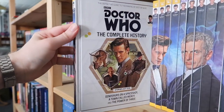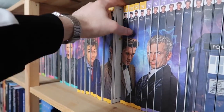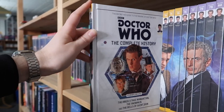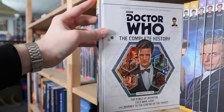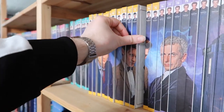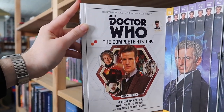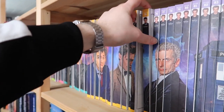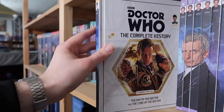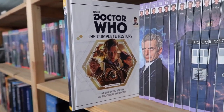Volume seventy-one is Dinosaurs on a Spaceship, A Town Called Mercy, and The Power of Three. Volume seventy-two is The Angels Take Manhattan, The Snowmen, and The Bells of Saint John. Volume seventy-three is The Rings of Akhaten, Cold War, Hide, and Journey to the Centre of the TARDIS. Volume seventy-four is The Crimson Horror, Nightmare in Silver, and The Name of the Doctor. And finally volume seventy-five has The Day of the Doctor — the 50th Anniversary — and The Time of the Doctor, which was Matt Smith's last story with us.